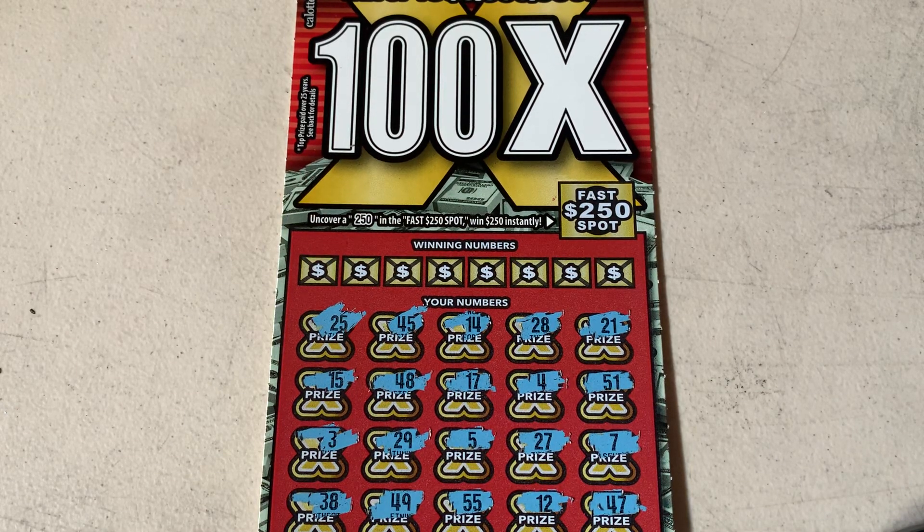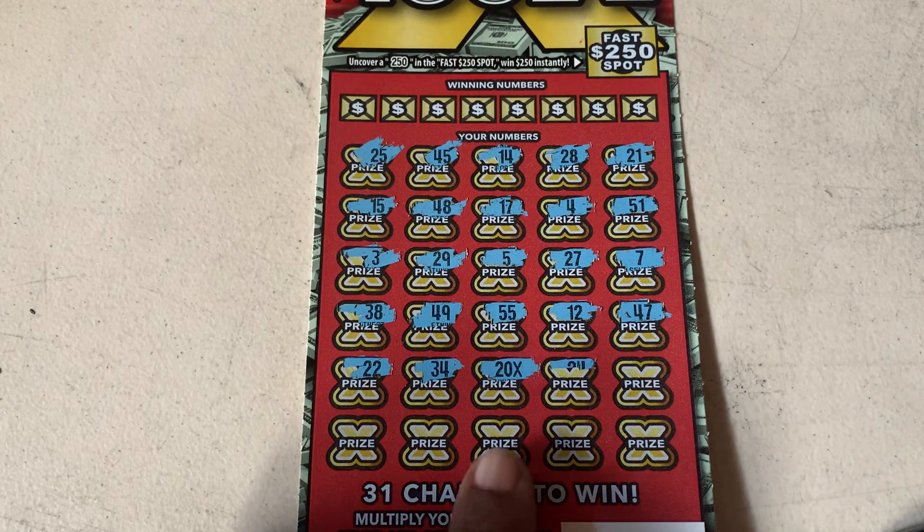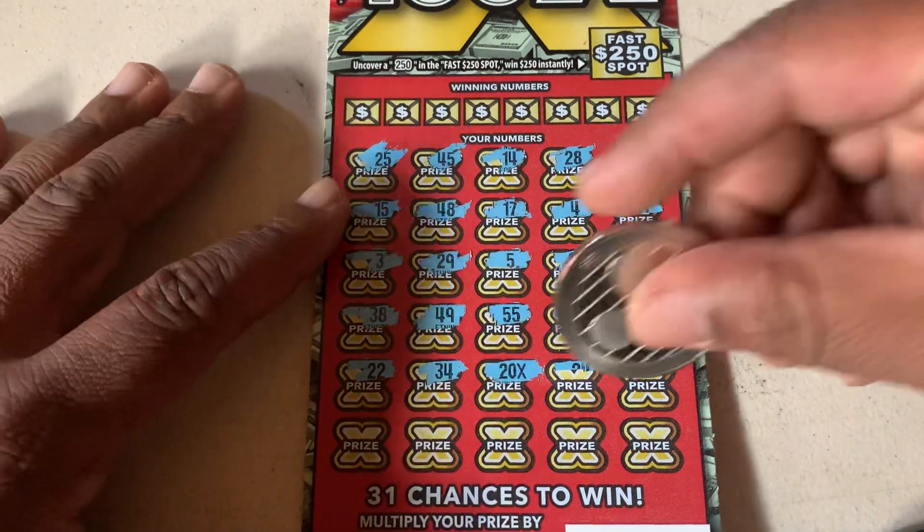Hey everyone, back again. We got a 100x scratcher. As of right now, we have no matches found, but we did hit a 20x. So let's see what else we can get real fast.